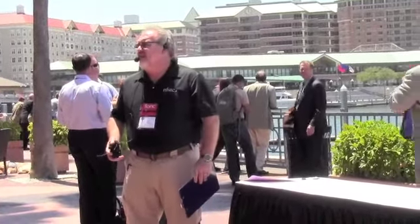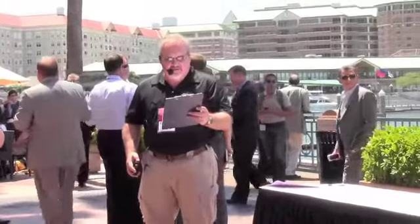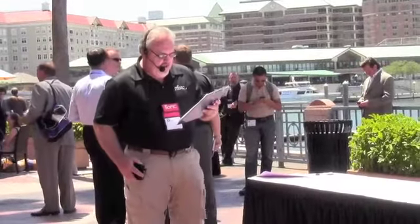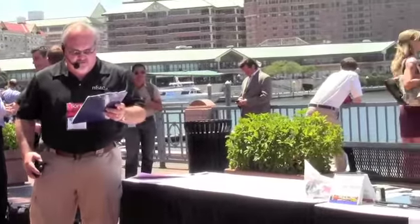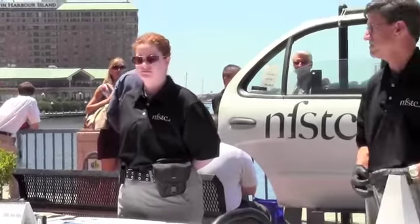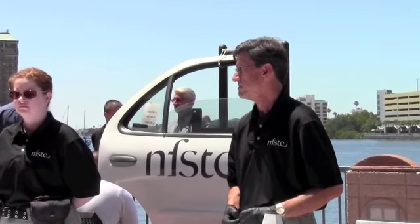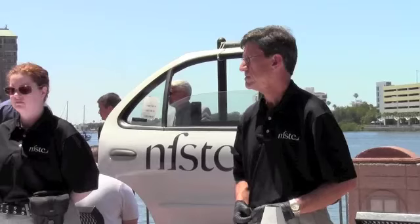Welcome to the 12-20 demonstration. My name is Kevin Lothridge and I'm the CEO at the National Forensic Science Technology Center. Our demonstration team today is Rebecca Carter, who is a certified crime scene photographer, and David Epstein, who is the COO at the NFSTC as well as an ABC-certified forensic scientist.